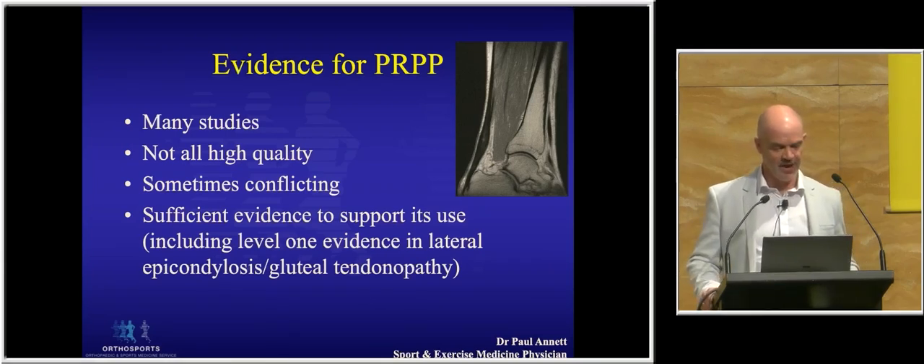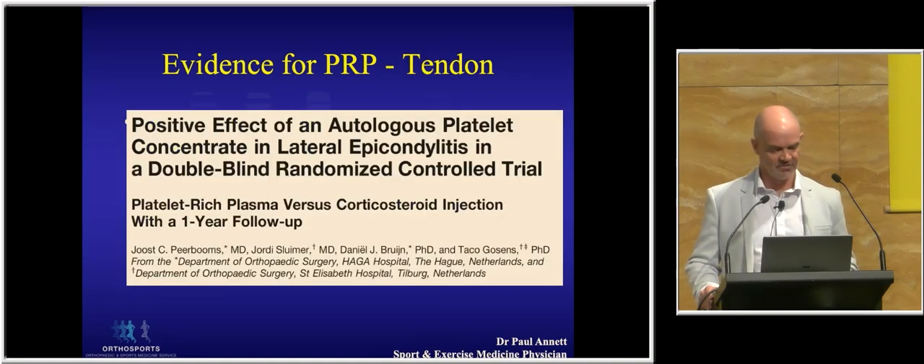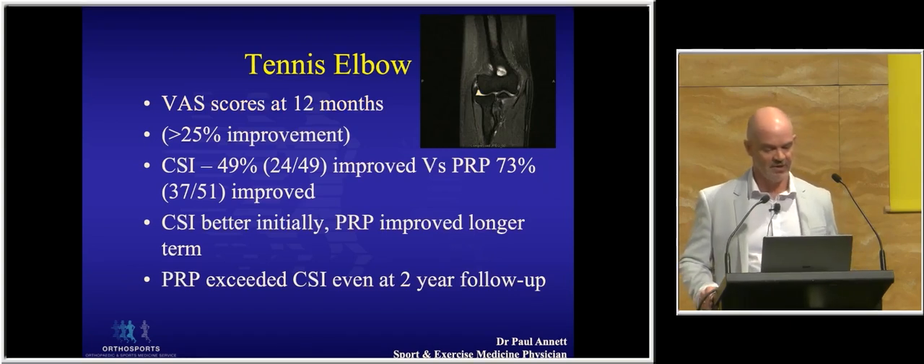So what's the evidence for PRP? There are a lot of studies — pick a body part and someone's probably done a study on PRP versus something. They're not all particularly high quality, but there are quite a few level one studies, particularly for tennis elbow and gluteal tendinopathy. I feel there's enough evidence to support its use in musculoskeletal medicine. Peer Booms was one of the seminal PRP papers, showing PRP versus cortisone was 75% as opposed to 50% improvement, with follow-up out to two years showing the PRP group still did better.